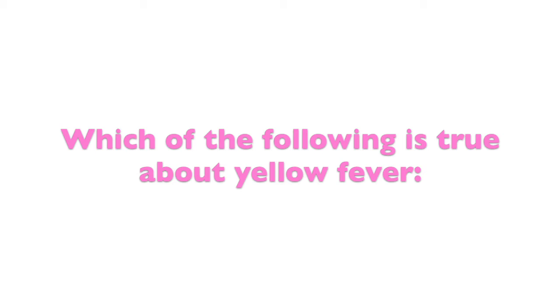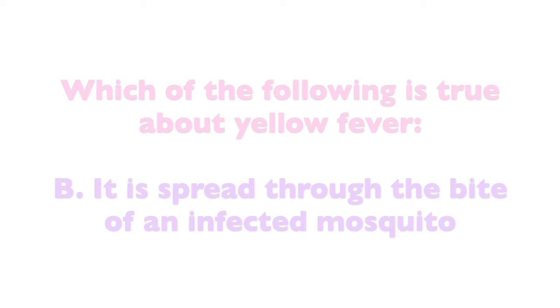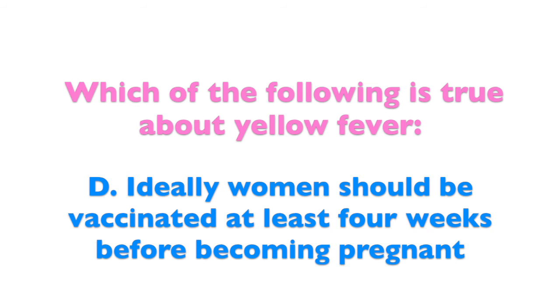Which of the following is true about yellow fever? A: It's called yellow fever because it can cause jaundice. B: It is spread through the bite of an infected mosquito. C: In tropical rainforests, it can also be spread through the bite of a mosquito who has bitten an infected monkey. Or D: Ideally, women should be vaccinated at least four weeks before becoming pregnant.